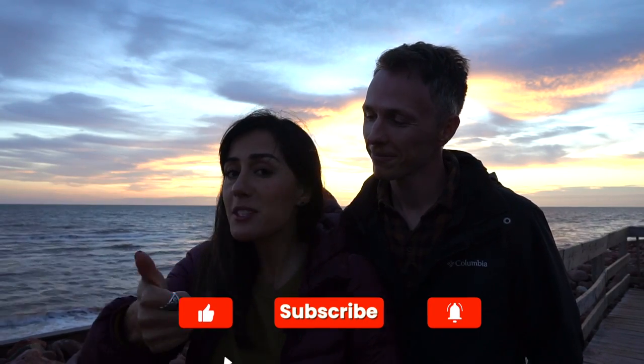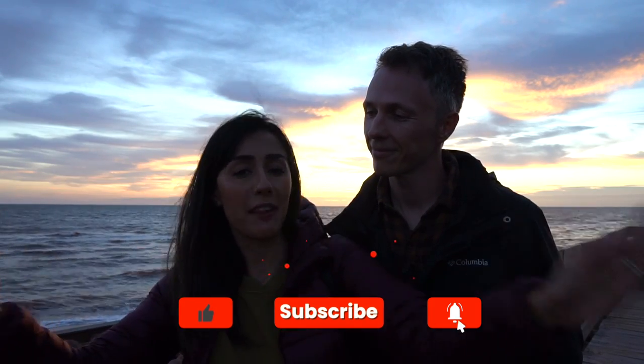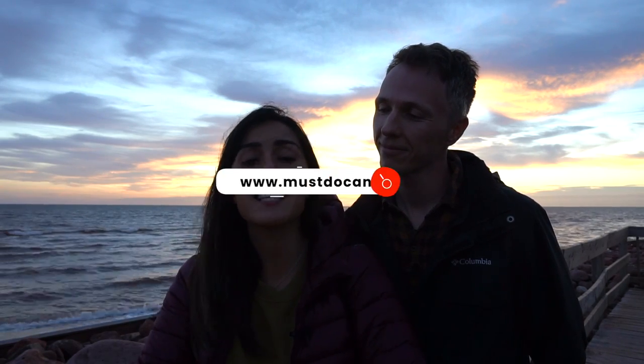Well we're back on the beach again for yet another sunset. It's so great to be back in Atlantic Canada and it was a really unique experience to stay in a lighthouse for the very first time. It's also our first time exploring the western side of PEI, but we're going to be exploring a lot more of Prince Edward Island as well as other provinces in Atlantic Canada, so make sure you stay tuned for those videos. If you liked this video give us a thumbs up, hit that subscribe button so you don't miss any of our adventures across Canada, and for more information and travel guides visit our website at mozucanada.com.